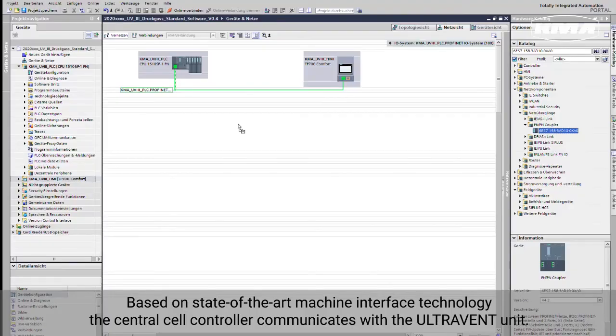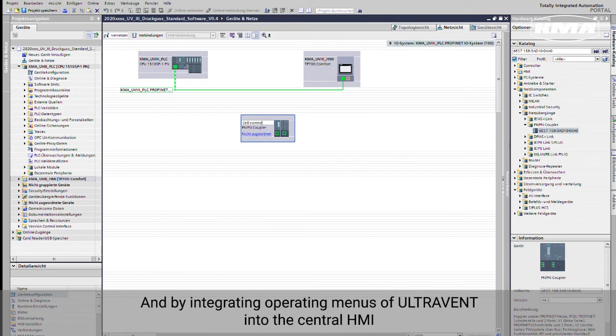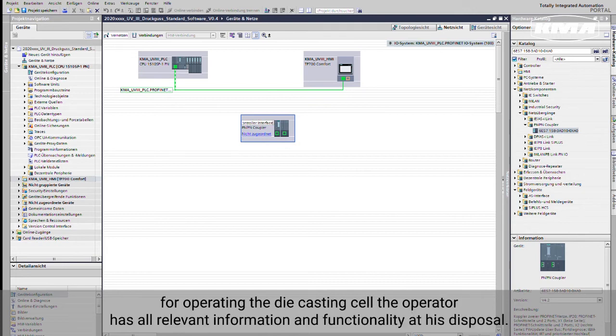Based on state-of-the-art machine interface technology, the central cell controller communicates with the UltraVent unit. By integrating operating menus of UltraVent into the central HMI for operating the die casting cell, the operator has all relevant information and functionality at his disposal.